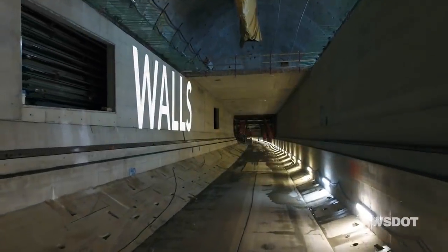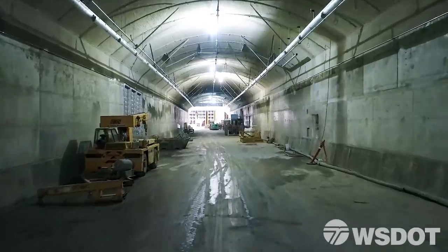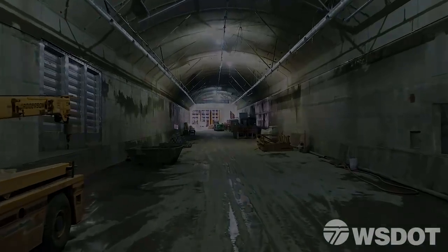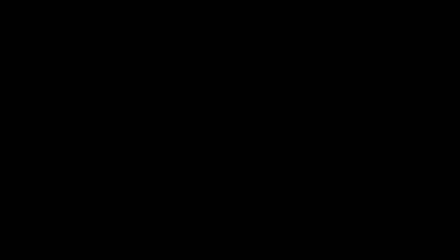The walls, the road decks, and the corbels that those walls sit on are also designed to be flexible and to withstand the effects of a large earthquake. The SR-99 tunnel would be the safest place to be in Seattle during and after a big earthquake. I'm looking forward to seeing Seattle and a new waterfront with a tunnel heading underneath it that people can travel safely through.